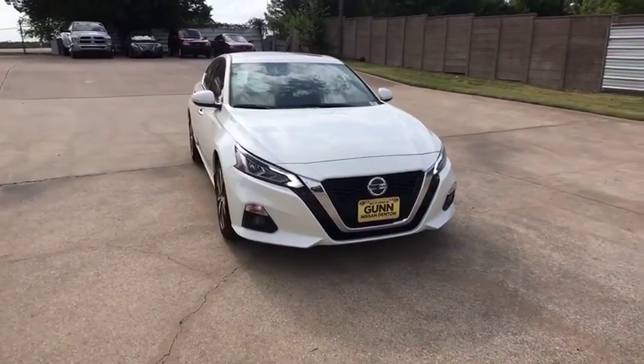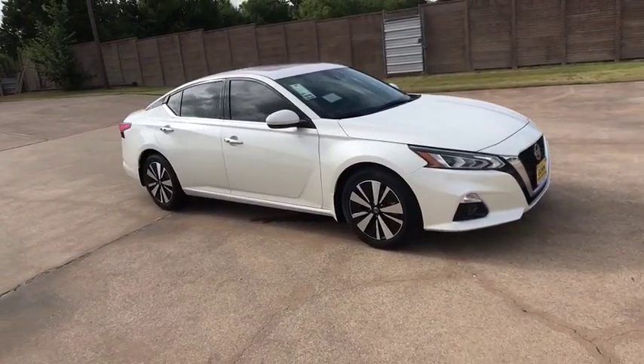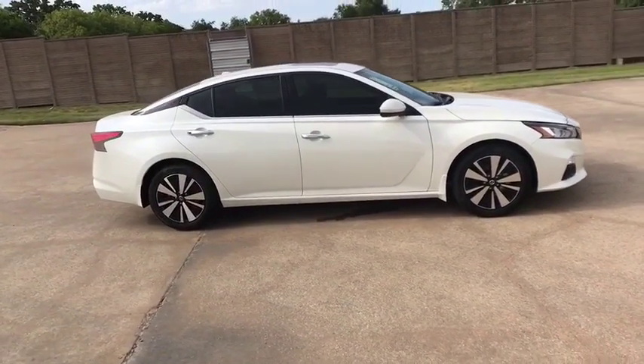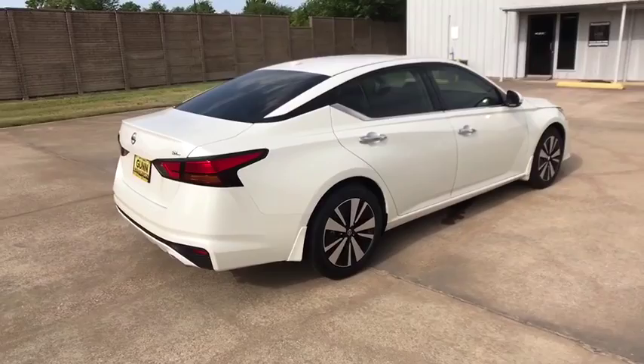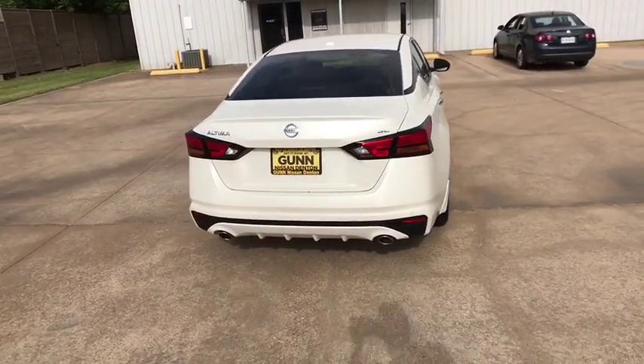Take a ride in the 2020 Nissan Altima. The Nissan Altima offers advanced features to make life easier and most of the features come standard. Combine that with the powerful engine, six standard airbags and over 5,000 quality and performance tests and you'll see the Nissan Altima is made to drive and built to last.